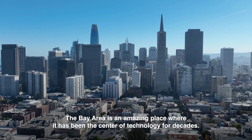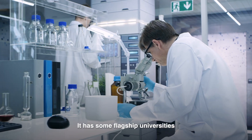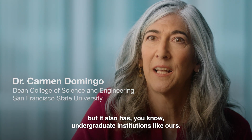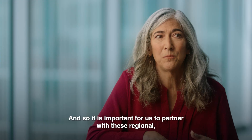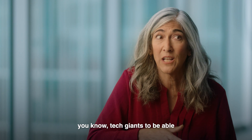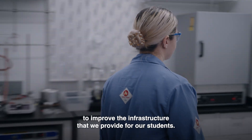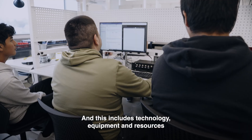The Bay Area is an amazing place that has been the center of technology for decades. It has some flagship universities, but it also has undergraduate institutions like ours. And so it is important for us to partner with these regional tech giants to be able to improve the infrastructure that we provide for our students.